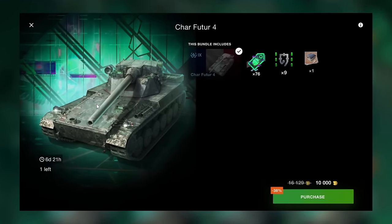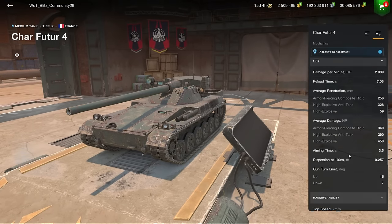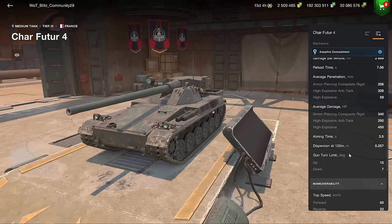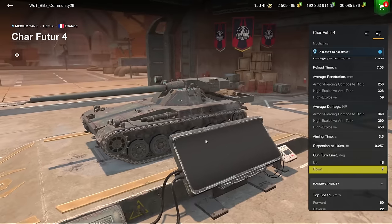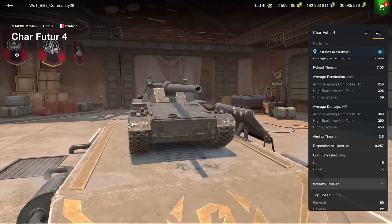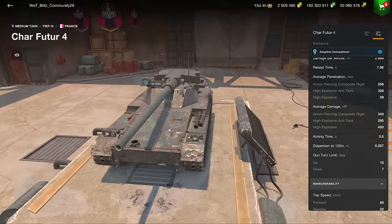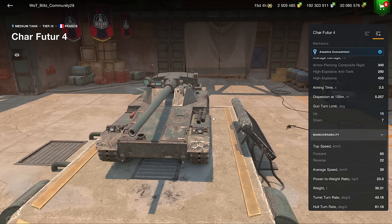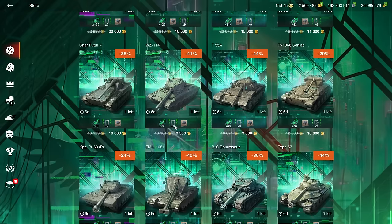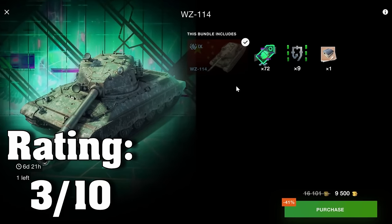The Cobra is a meme tank — if you like the meme factor, go ahead and spend 11,000 gold on it, but I personally would never do that. The Shafi 24 has a couple of downsides but if you're a good player you can make the gun work — it has 0.25 dispersion, which is lovely. Seven degrees of gun depression could be better, and the rear-mounted turret is always a slight weakness. If you're new to the game, don't pick this up.